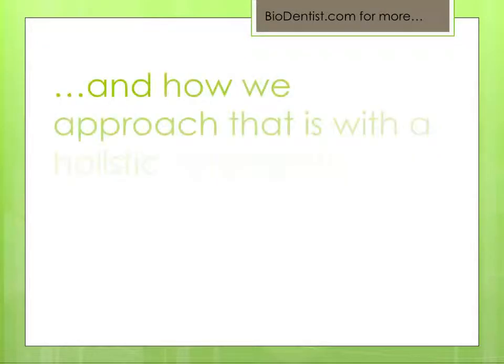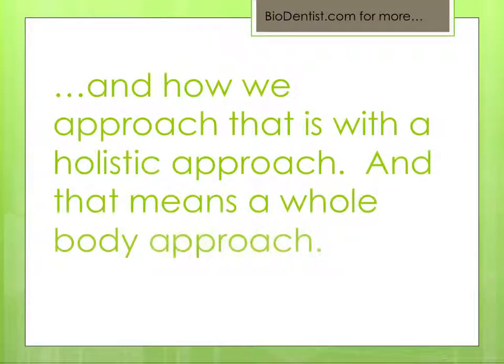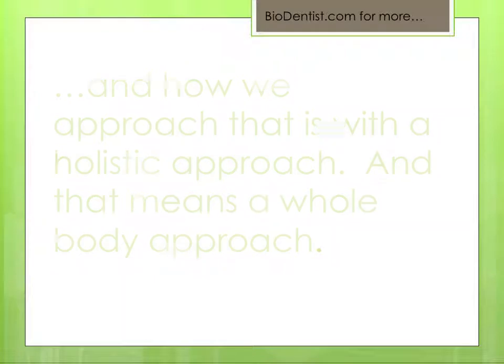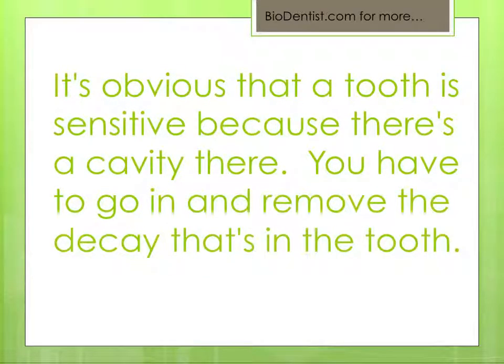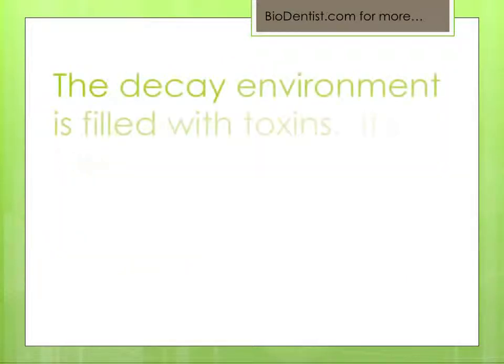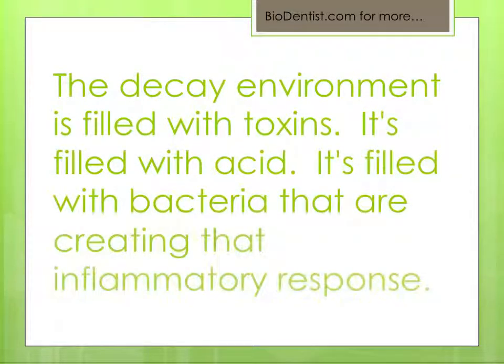How we approach that is with a holistic approach — a whole body approach. If a tooth is sensitive because there's a cavity, you have to go in and remove the decay. The decay environment is filled with toxins, filled with acid, filled with bacteria that are creating that inflammatory response.